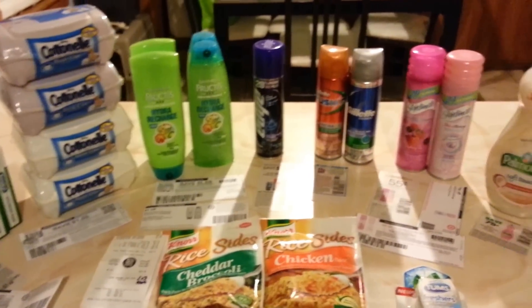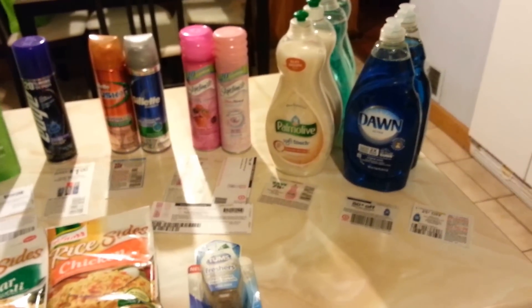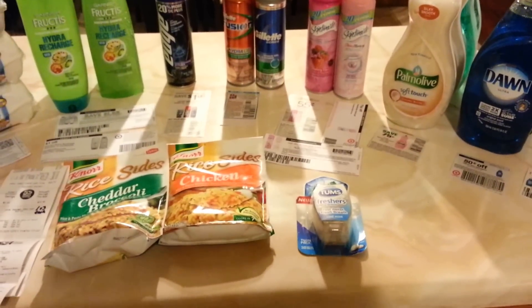That's my Target shopping trip for this week. If you guys have any questions about anything, drop them below and thanks for watching. See you guys later, bye!